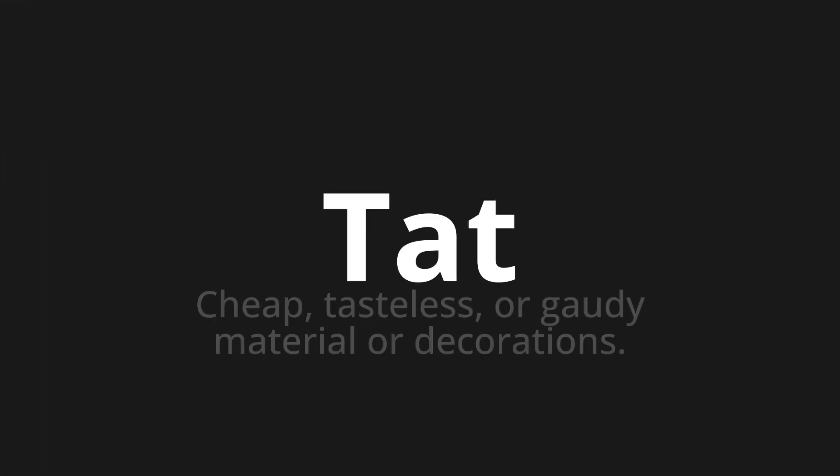Welcome to this pronunciation video. Today we will be focusing on a new word that you might find challenging or entreating. So let's dive into today's word: tat, which means cheap, tasteless, or gaudy material or decorations.